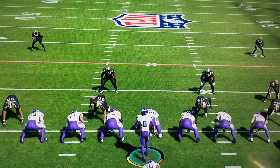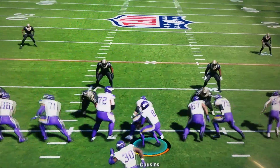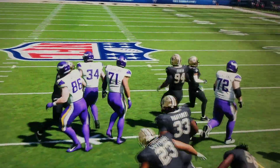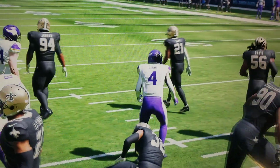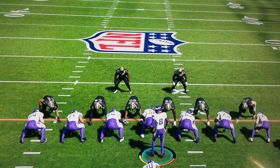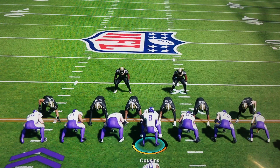Two fantastic games coming up to wrap up week four, the first weekend in October. Tonight, the Chiefs and Buccaneers from Tampa — that's a rematch of Super Bowl 55. And then Monday night, a rematch of last year's NFC Championship game, the Rams and Niners from Santa Clara. Coverage on that one, 8:15 Eastern.